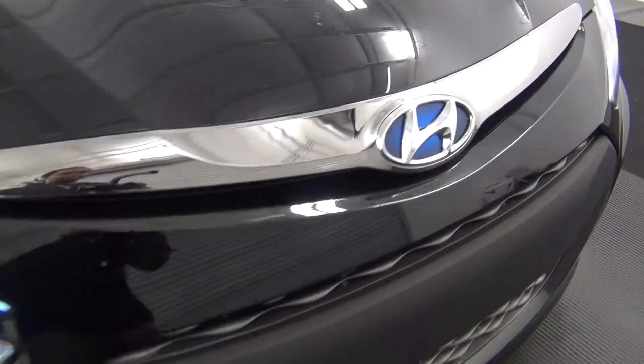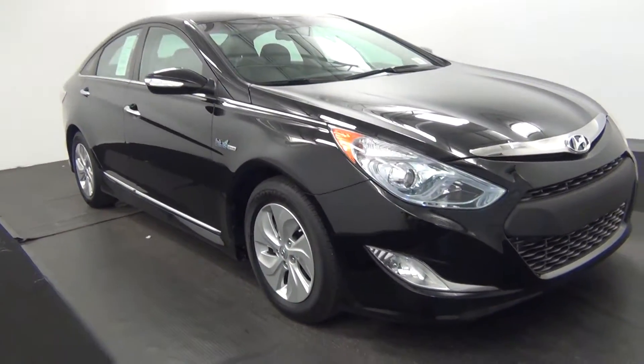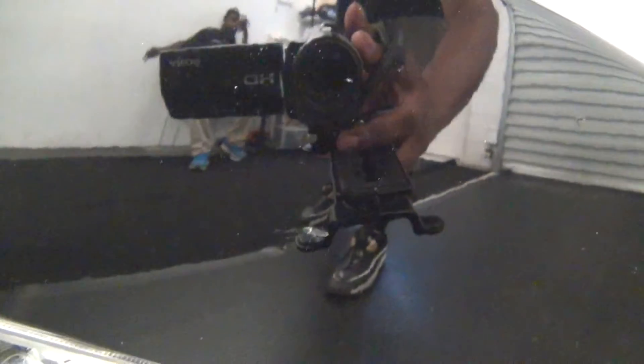We have some touch ups on the hood and the paint here, here. We also have a scuff mark here. And here. Chip in the paint here.